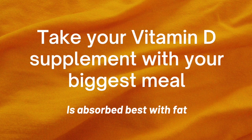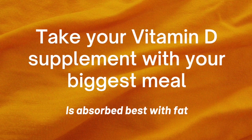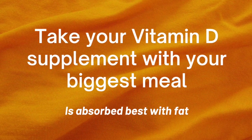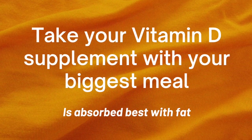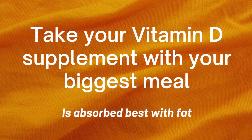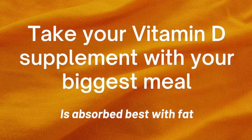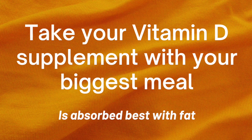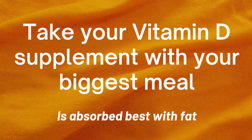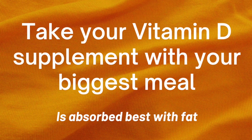One of the most important things to remember when taking vitamin D is how you take it. Vitamin D is absorbed best when it's taken with fats, so dietary fats, which translates into you should take it when you are eating your biggest meal, whether that's lunch or dinner. I know a lot of people take vitamin D first thing in the morning and I guess that's better than nothing, but you're not getting the biggest bang for your buck.